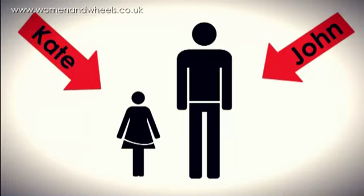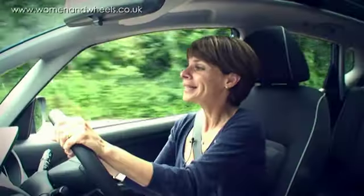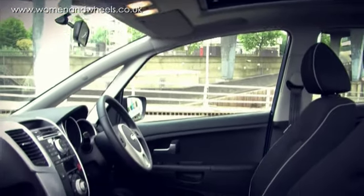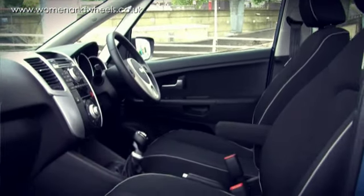My husband, who is rather a large man, borrowed it for a day - I let him - and he just thought it was fantastic. Because normally when he comes out of a car, he looks like he's had a bad hair day, a completely flat head. But in this one he had loads of headroom, loads of elbow room and leg room. He is a very large man, and he found it exceptionally comfortable.